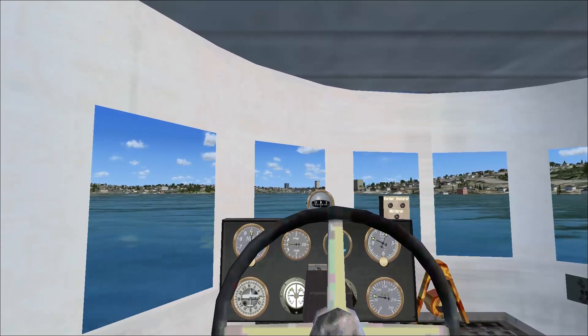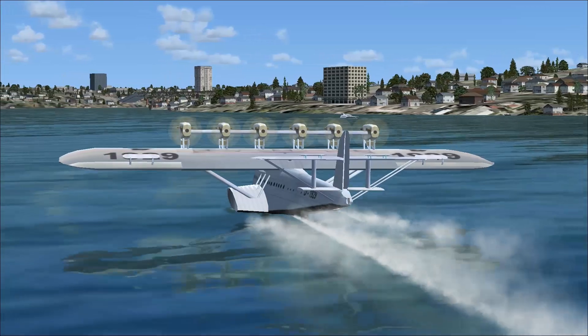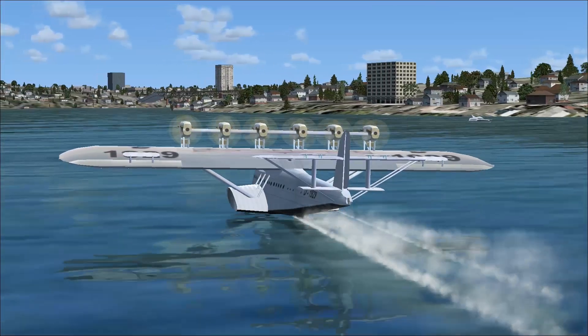The Dornier DO-X was the largest, heaviest, and most powerful flying boat in the world when it was produced by the Dornier Company of Germany in 1929. In 1929, people.